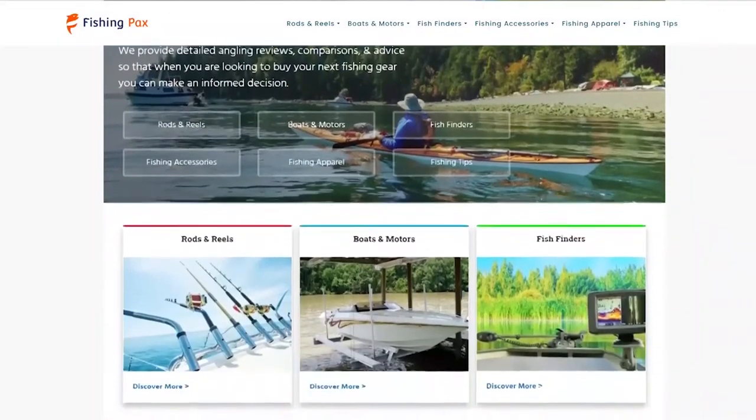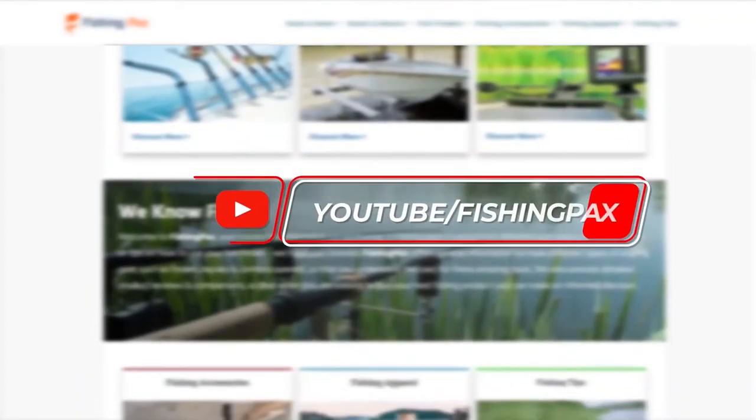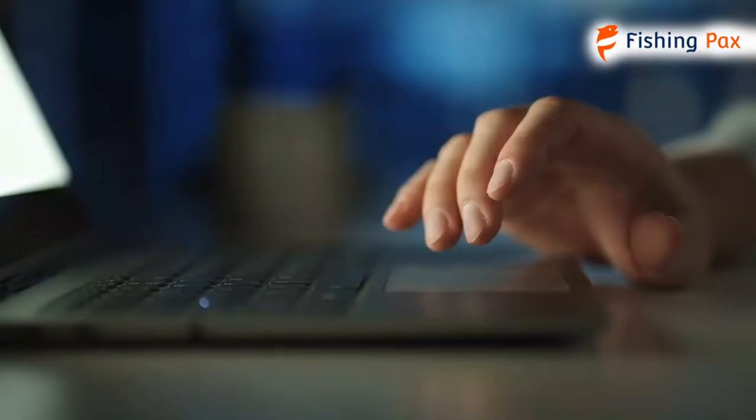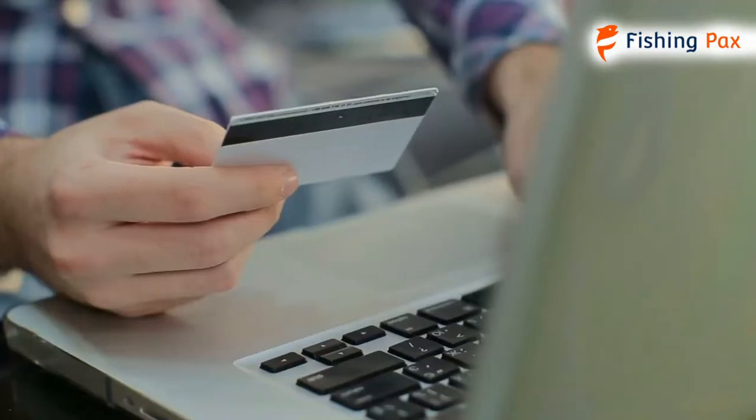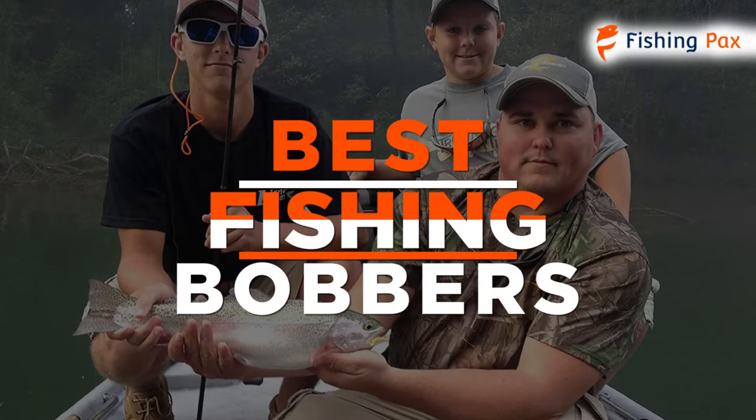Welcome to Fishingpacks.com. Our website and YouTube channel review a variety of products and recommend only the best fishing brands. We spend hours researching and testing this equipment so that you can purchase with confidence. In this video, we focus on the best fishing bobbers.